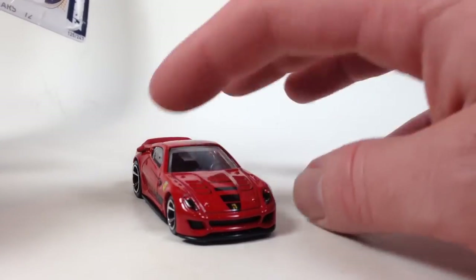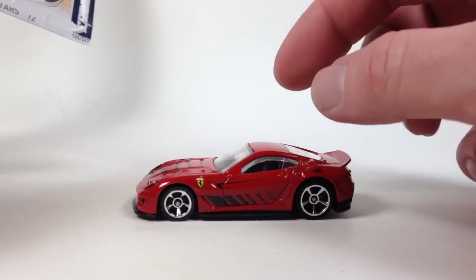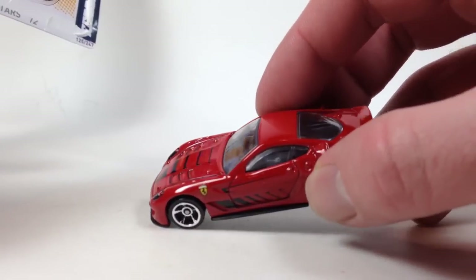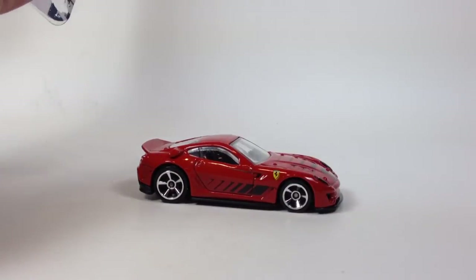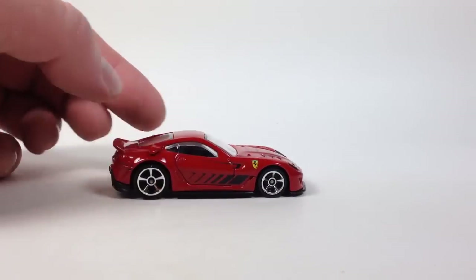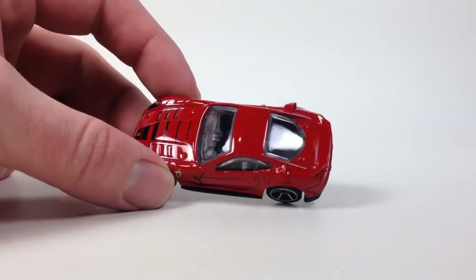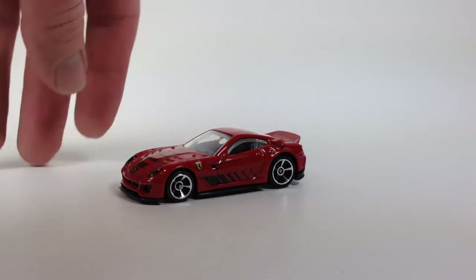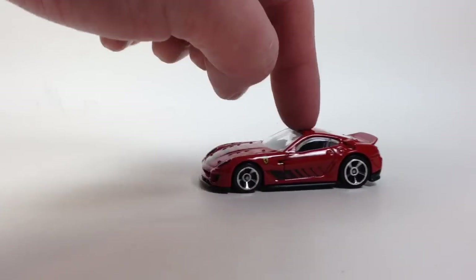I definitely dig this casting — I think it's very cool. Plastic base, metal body. We've got headlights tampo, some tampos on the top, some side tampos, and the back is naked as usual. Pretty cool little Ferrari even in the basic release — the Super is really awesome, so I definitely want one of those in my collection at some point. I don't have either of the supers of this casting.